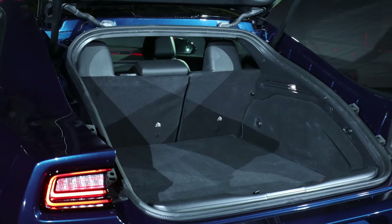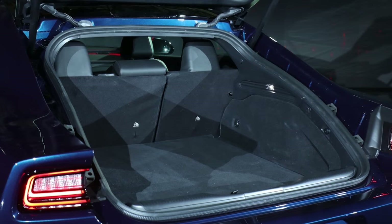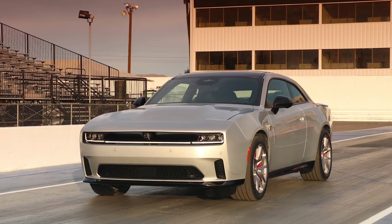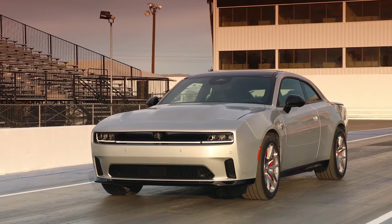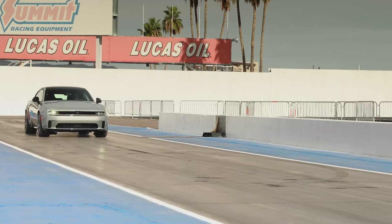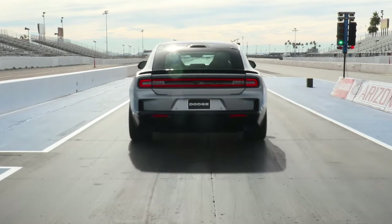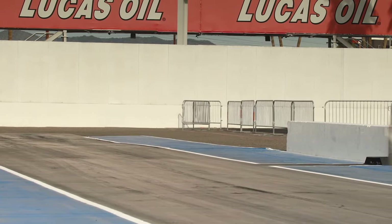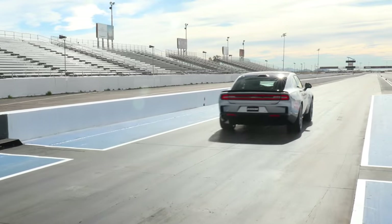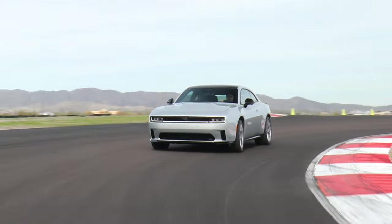Another thing — hopefully the crash test results have been improved because the outgoing Charger and Challenger weren't great. For the EVs you're still going to get the Fratzonic electronic exhaust system, which uses speakers and airflow through tuned chambers to recreate a simulated muscle car engine sound. They have a patent on this — no other EV is trying to simulate muscle car sounds. They're saying it's going to be as loud as a Hellcat engine, but hopefully they retune it, because when we heard it on the SRT Banshee concept it sounded like total trash.